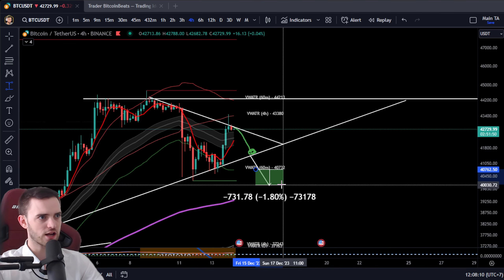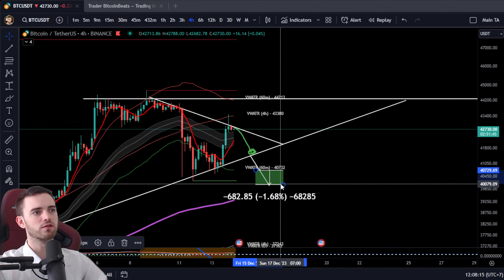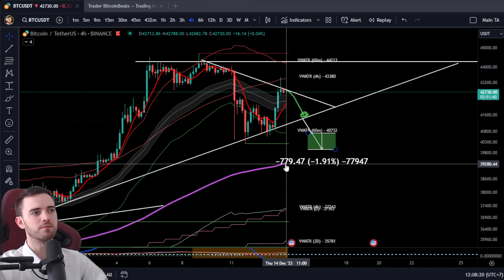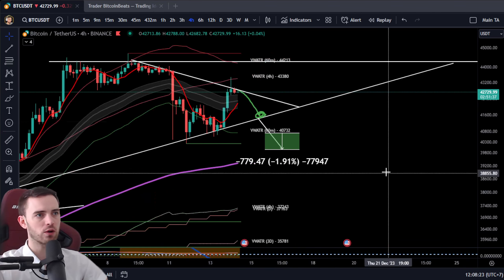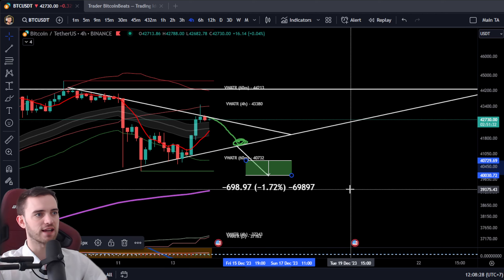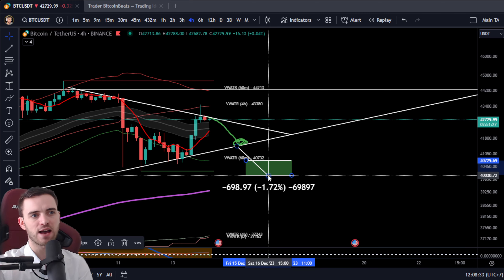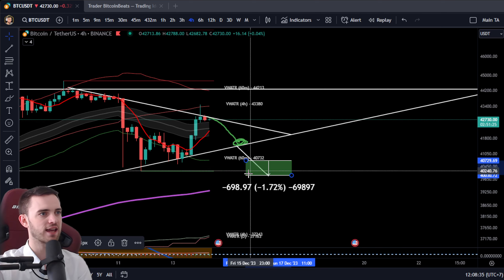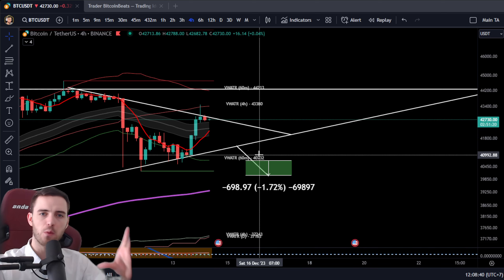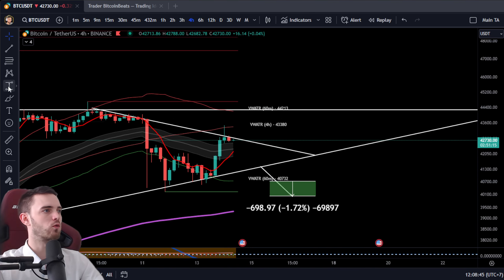We'll look for a 1.7 to 2% trade here. I would expect us to potentially come down and test the 200 EMA on the four-hour. The measure move gives us an entry of about $40,700 all the way down to $40,000. It's a pretty decent-looking trade in terms of planets aligning around those round numbers where we can get a bit of a bounce. That would be the short I'm looking for.